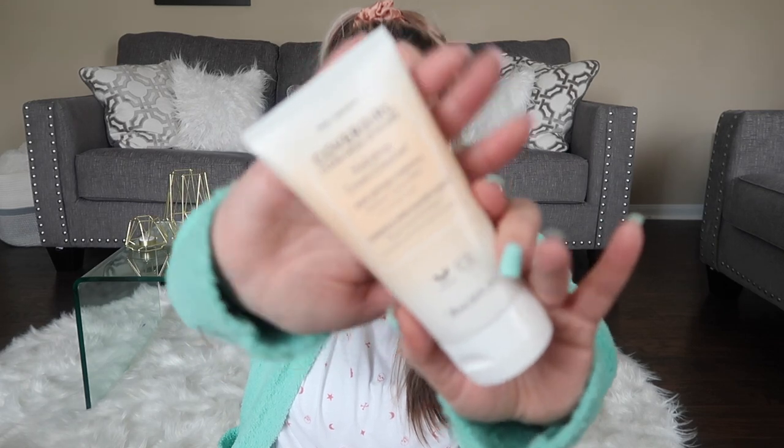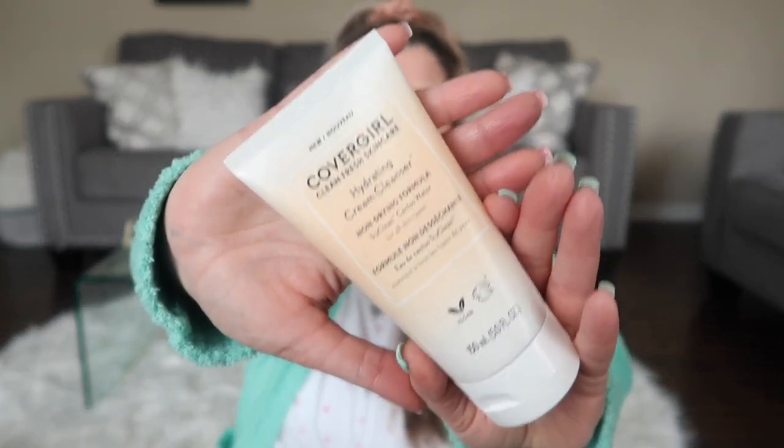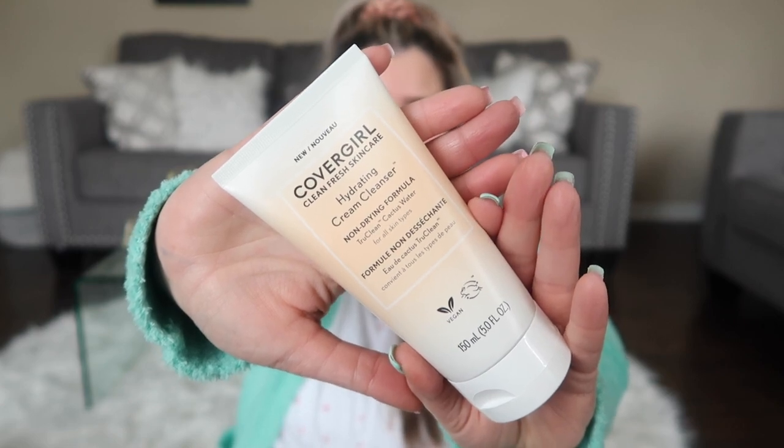I got to sit in with CoverGirl's Zoom meeting talking about these products. This is the CoverGirl Clean Fresh Skincare hydrating cream cleanser — a non-drying formula. It definitely does not give you that squeaky clean feeling, which is a good thing because that means your oils haven't been stripped. I want all the shiny, moisturized, hydrated look I can get. This is also vegan and cruelty-free. This is new to CoverGirl's line and definitely worth checking out.